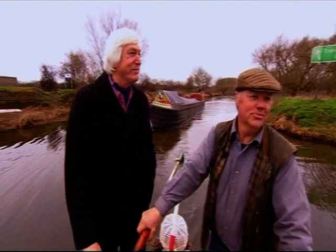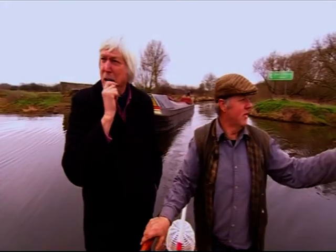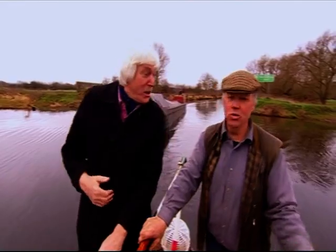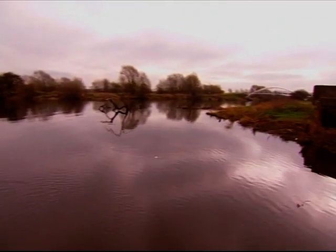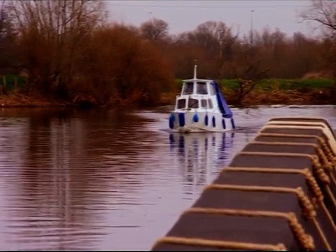Right, here we are Tom. This is the Trent. This is where the navigable bit starts. You see, that there, that's the Derwent. That's the Trent. That comes from Derbyshire. That comes from Staffordshire. Well it's like summer holidays today, isn't it? But I bet it wasn't always like this.